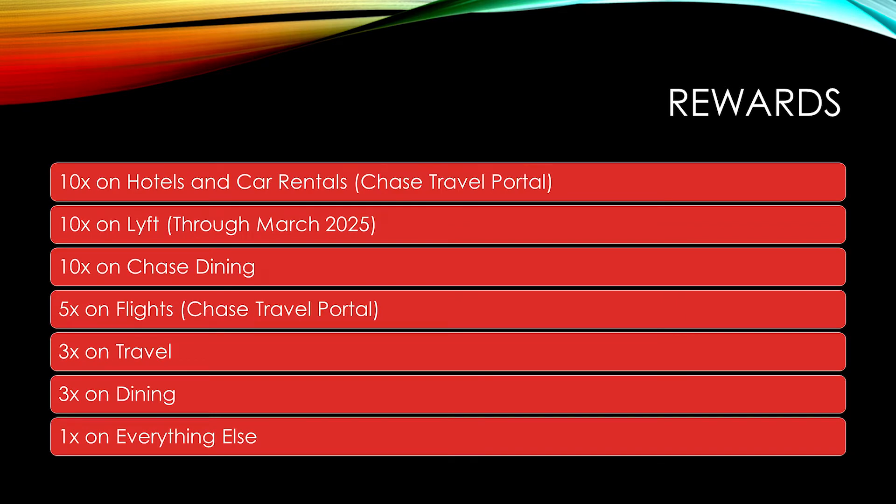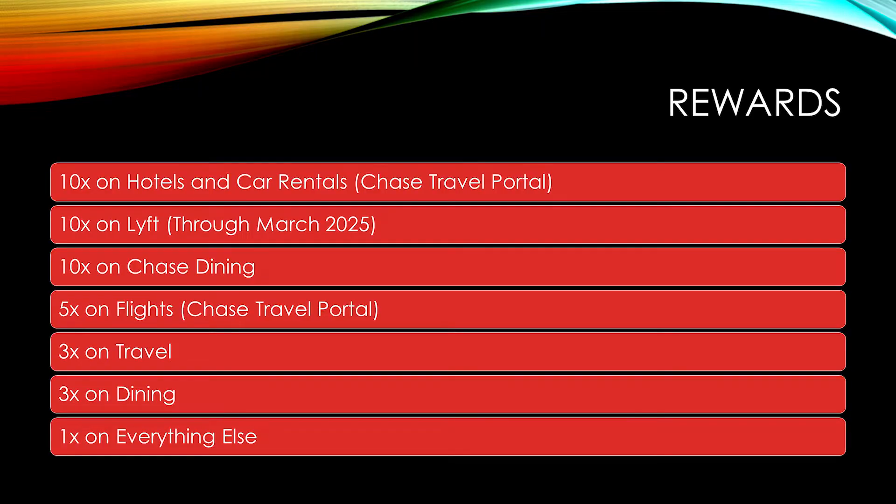Now let's look at the rewards multipliers. The Chase Sapphire Reserve gets very generous multipliers. You will get 10x back on hotels and rental cars through the Chase Travel Portal, 10x back on prepaid dining booked through Chase Dining, and until March 2025, 10x back on Lyft rides. You will also get 5x back on flights booked through the Travel Portal. Outside of Chase Ultimate Rewards, you get 3x back on travel — and remember that the definition of travel is extremely broad — though you will only begin earning rewards after you use the $300 credit. You will also get 3x back on dining, including fast food and food delivery services.